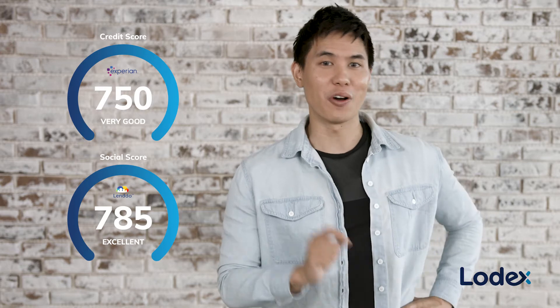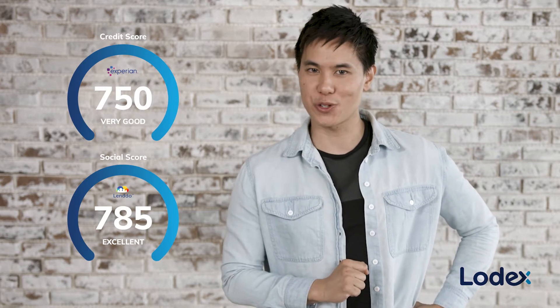Getting a grasp on your financial situation can be daunting and so time-consuming. Not anymore, thanks to Lodex Marketplace. It's a free platform that enables you to quickly and easily get your credit score, get your social score, and gauge your financial potential in real-time.